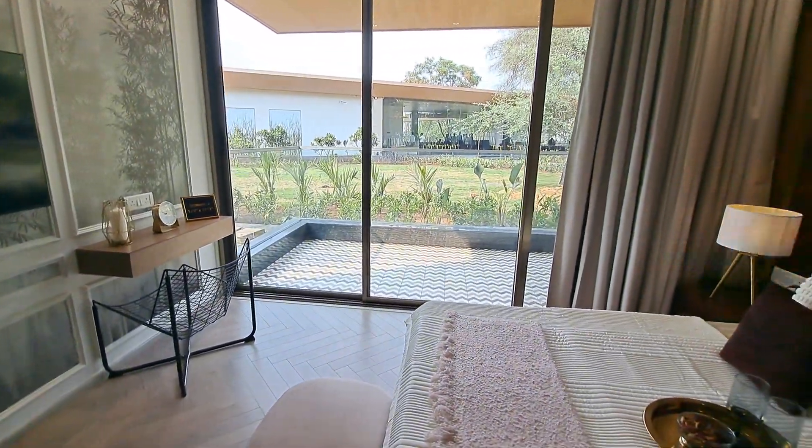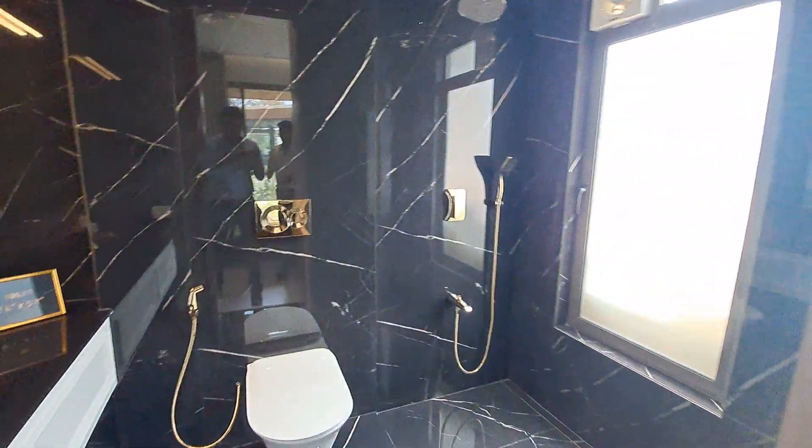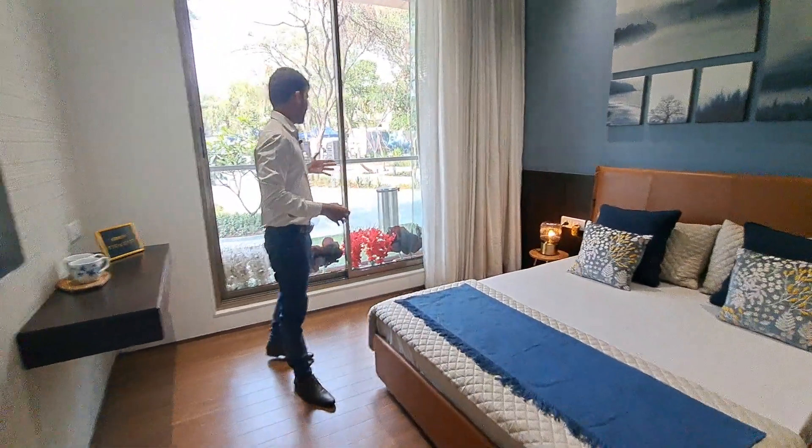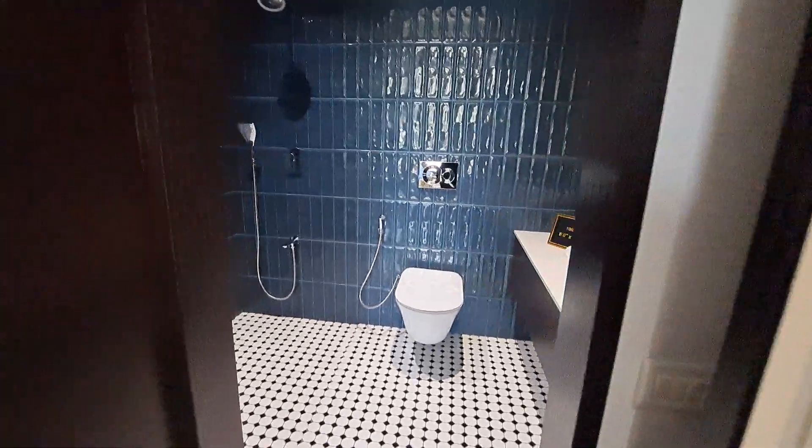The balcony is very spacious and totally covered. The attached washroom has a black theme, and all sanitary and CP fittings will be in gold and black. And this is your beautiful guest bedroom which is spacious, having a standing balcony and an attached washroom.